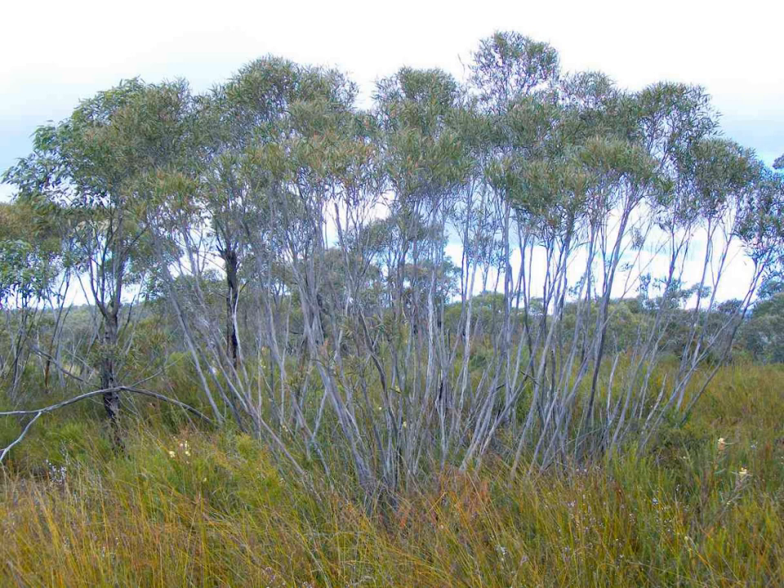Roughly 50% of the vegetation is of Mali vegetation types, which include green Mali Eucalyptus voridus, grey Mali Eucalyptus morisi, white Mali Eucalyptus dimosa, red Mali Eucalyptus socialis, yorel white Mali Eucalyptus gracilis, and Dwyer's Mali Eucalyptus dwyeri.